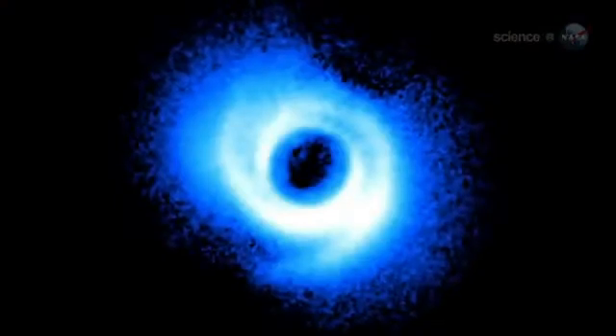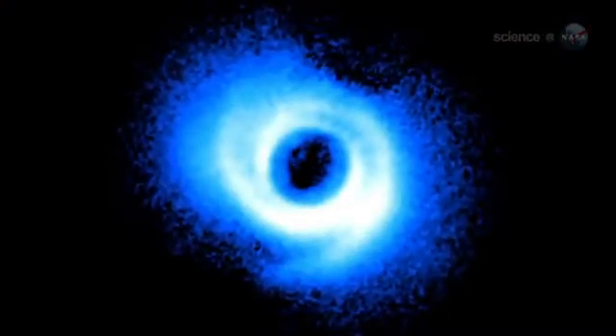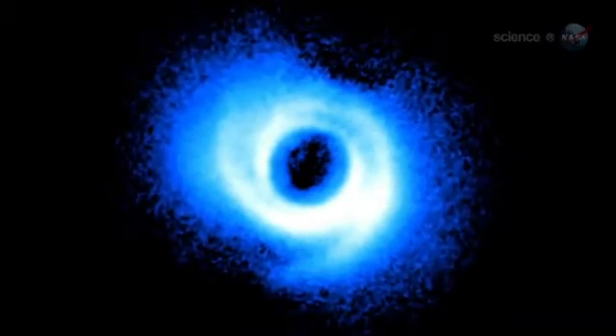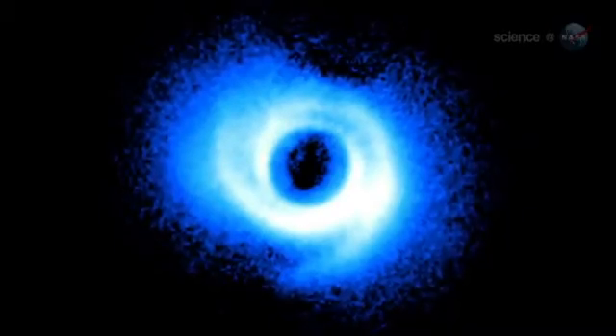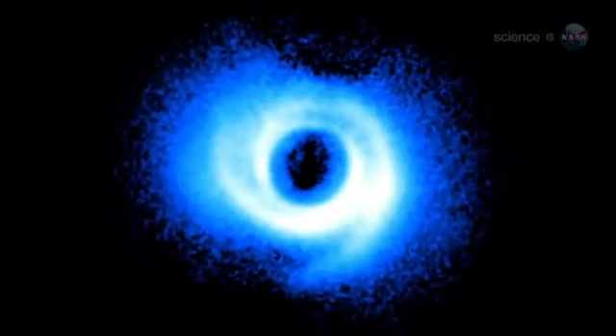Grady revealed the image to colleagues on October 19th at a meeting at Goddard, entitled Signposts of Planets. Theoretical models show that a single embedded planet may produce a spiral arm on each side of a disk. The structures around 462, however, do not form a matched pair, suggesting the presence of two unseen worlds, one for each arm.